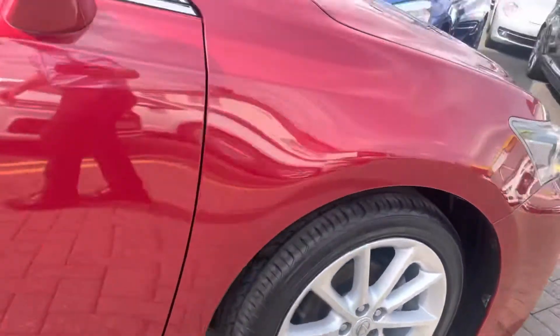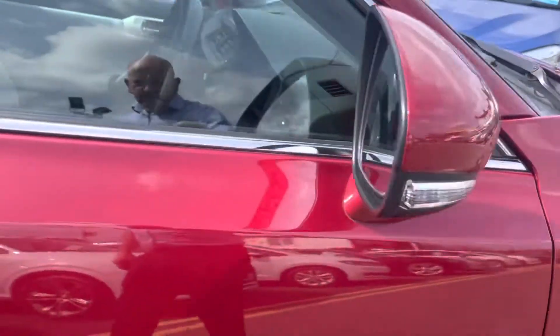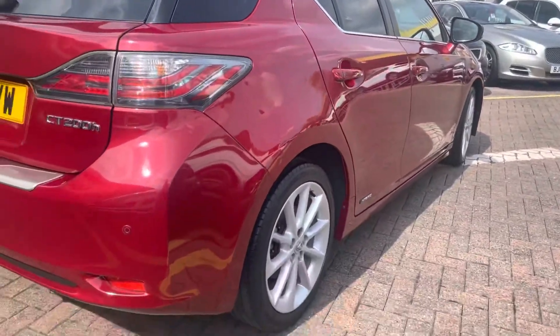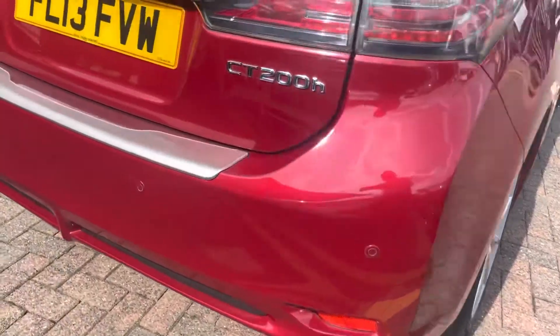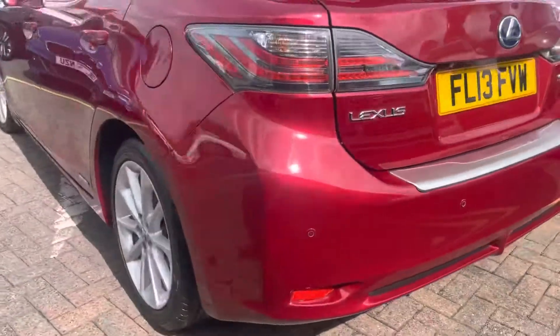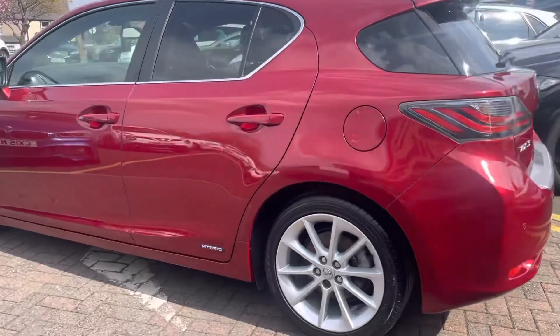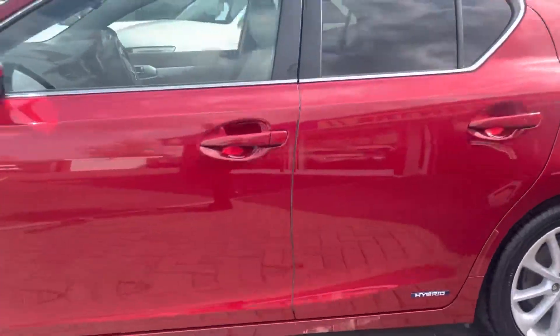Wheels have just been professionally refurbed. You can see the metallic in the paint right there. No dents or scrapes all around the car. Rear park sensors, rear camera. I think you'd struggle to find one anywhere near as clean as this.